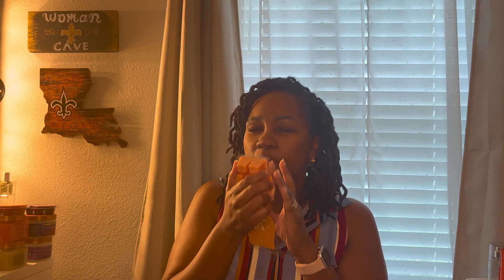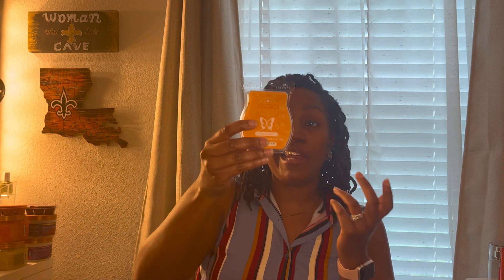Next I have Porch Pumpkin. This definitely gives me an outdoorsy fall vibe with hints of pumpkin, leaves, and of course a little bit of cinnamon. I like it though.